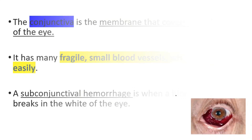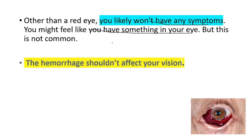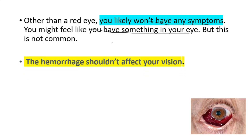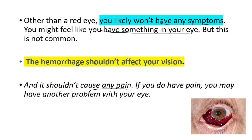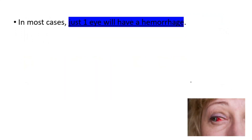Other than red eye, you likely won't have any symptoms. You might feel like you have something in your eye, but this is not common. The hemorrhage shouldn't affect your vision, and it shouldn't cause any pain. If you do have pain, you may have another problem with your eye.